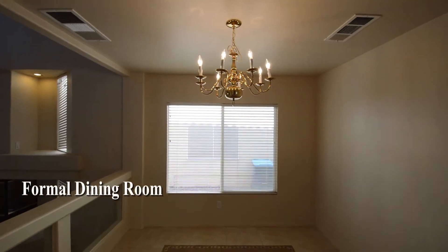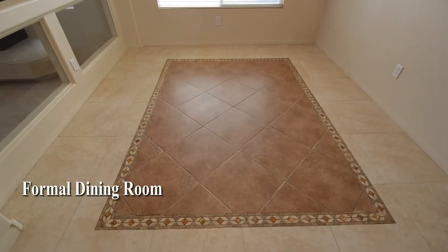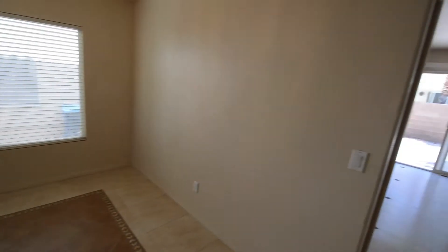The formal dining room has a tile floor with a decorative tile inlay, window blinds, and a chandelier.